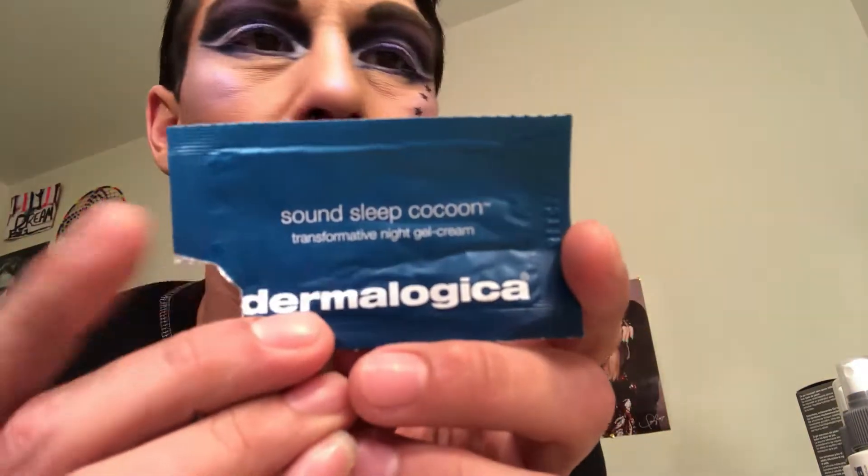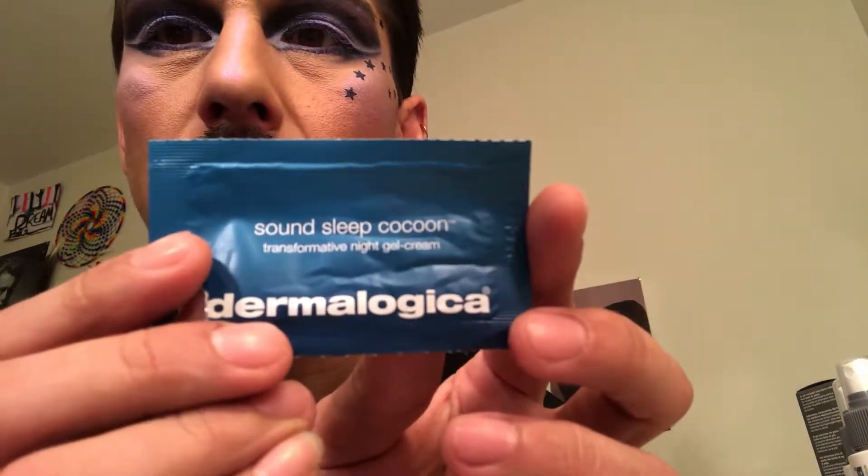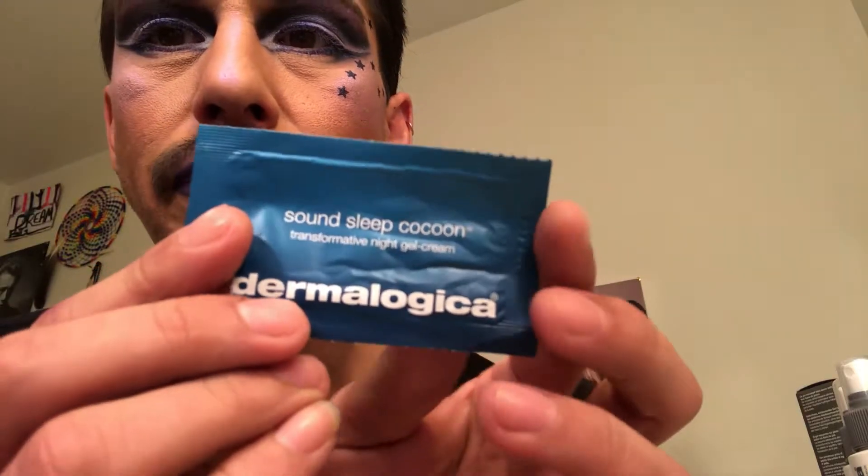This next thing came as a free item I received — it's called Sounds Sleep Cocoon and it has a lavender scent to it. It actually gave me some pretty weird dreams. My mom brought it to my attention that lavender tends to give some people dreams, so I don't know if it helped me sleep better or not, but I'll have to try it again.